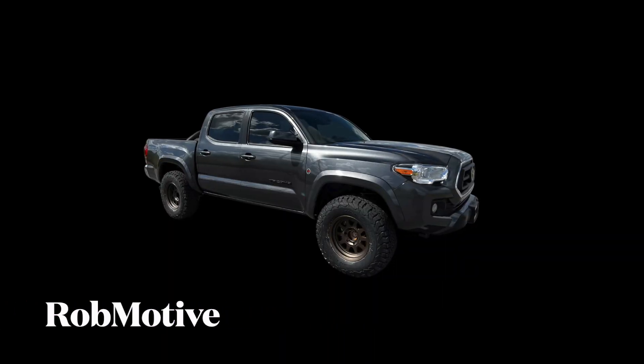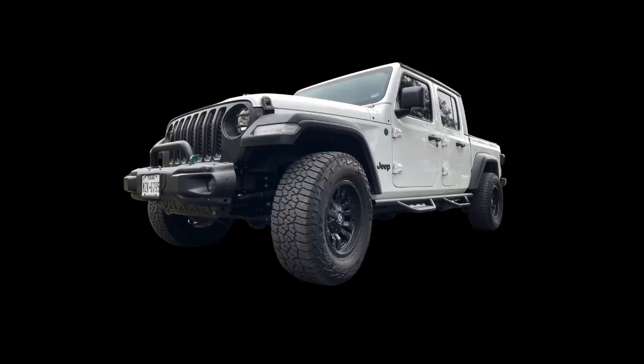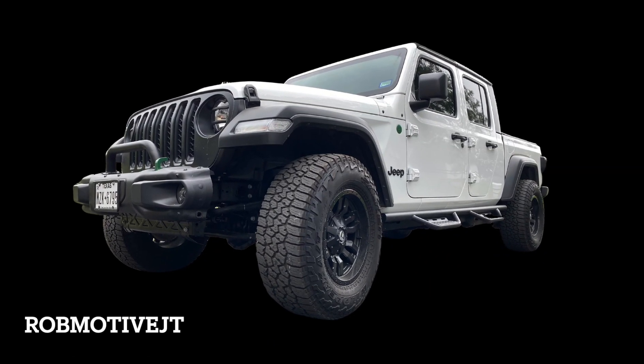Also, real quick — I do have two additional channels: Rob Motive, all about my 2021 Toyota Tacoma, and Rob Motive JT, all about my 2020 Jeep Gladiator. Check them out, and if you're interested, why not subscribe? Don't forget to click that notification bell so you don't miss any upcoming videos. Smash that subscribe button on the way out. Thanks for watching. Stay safe out there. Bye.